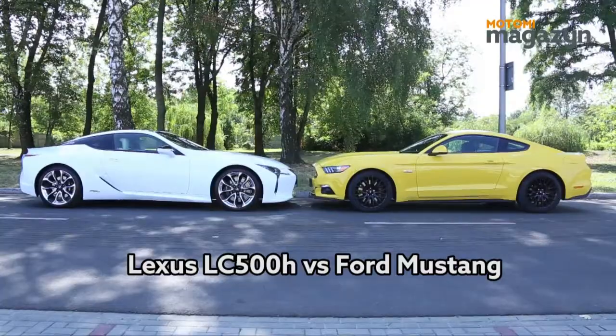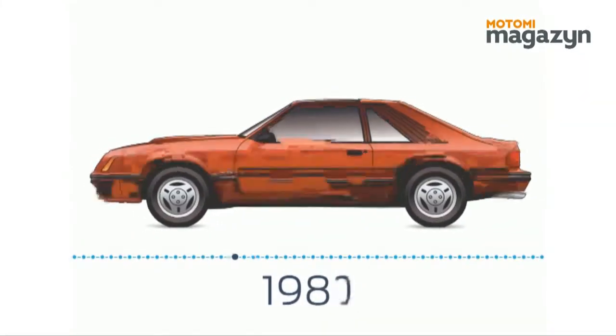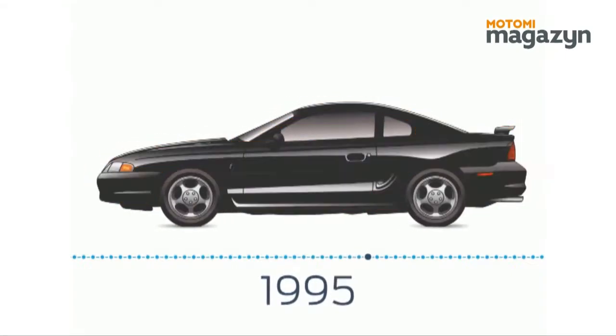This video is brought to you by... At the beginning of the debut in 1964, more than nine million examples of the Ford Mustang were sold.